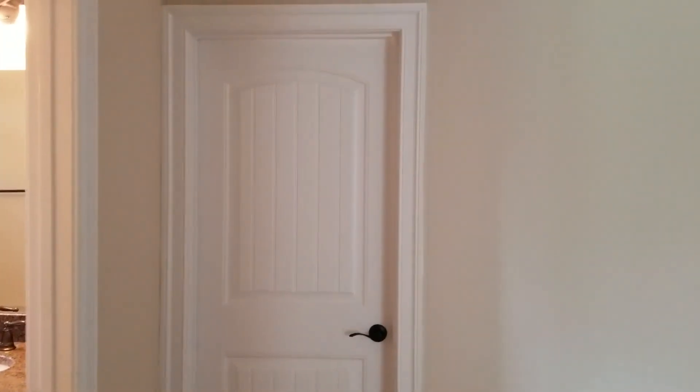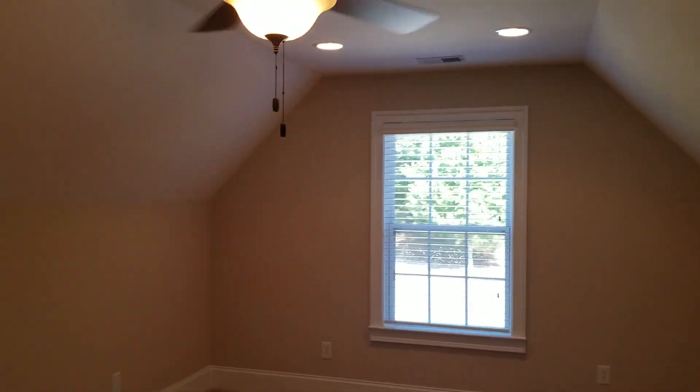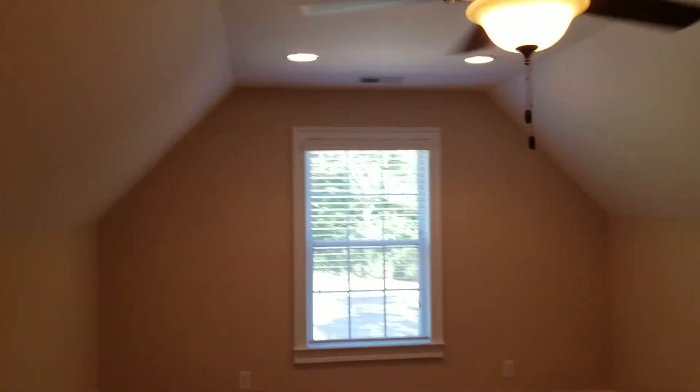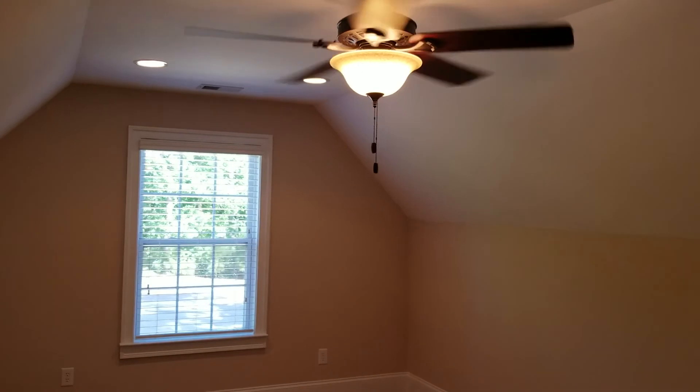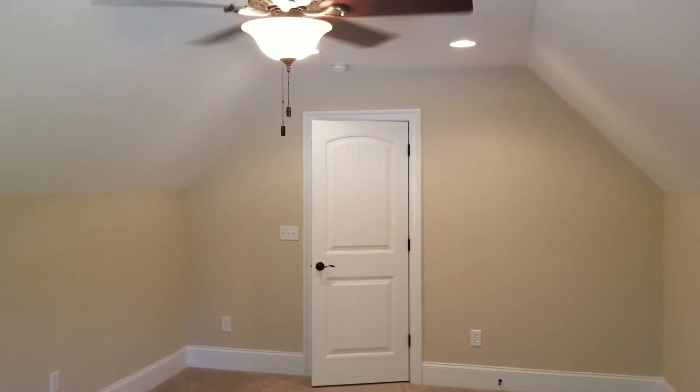Coming out of bedroom number two, we are going to make our way across the hall to this room, which is the bonus room. Pretty good size bonus room. You have your window that looks out into the front yard of the neighborhood, also recessed lighting in the ceiling, a ceiling fan, and more space on that side as well.